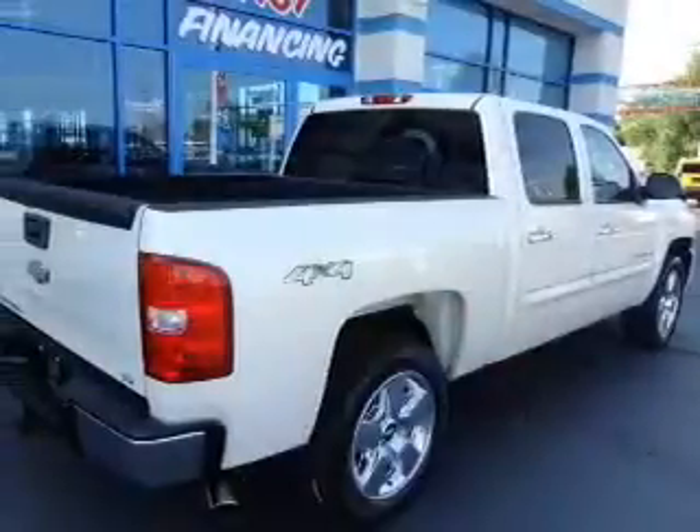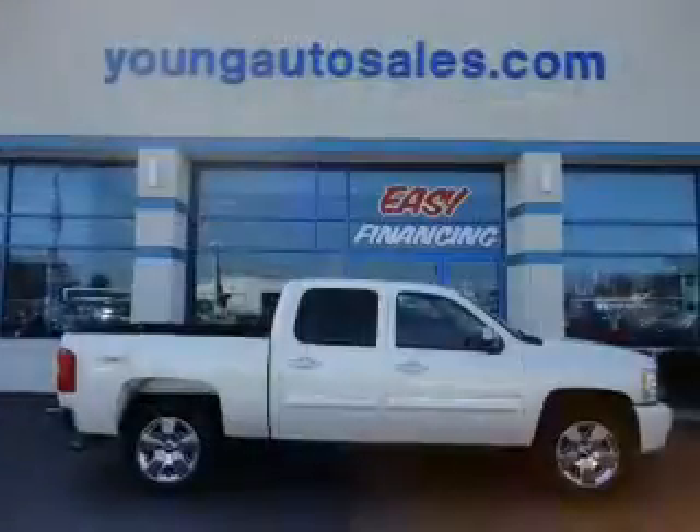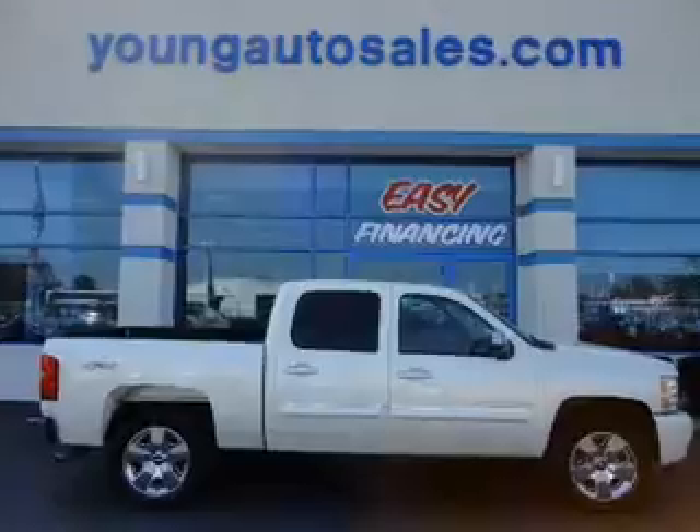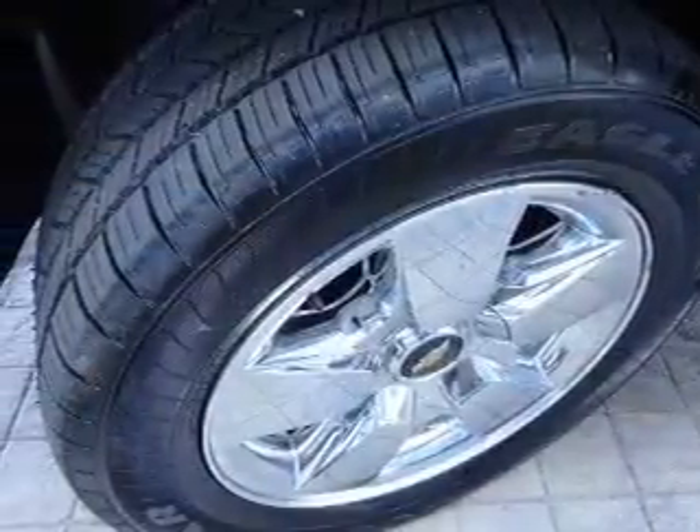Stand out from the crowd with premium wheels. Treat yourself to the splendor of a premium sound system. Anti-lock brakes help you bring your vehicle to a safe stop. Heated seats are a desirable comfort feature, and memory settings are one of many features.